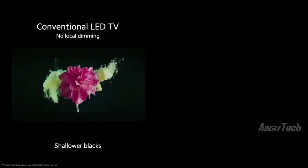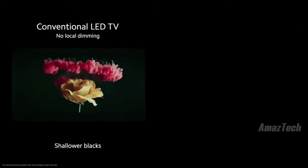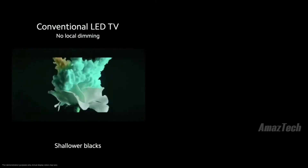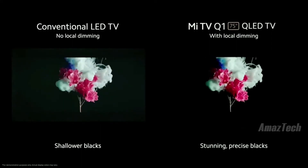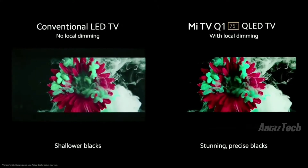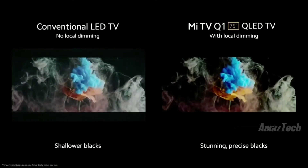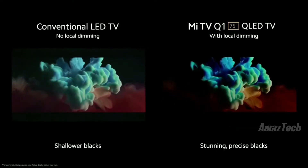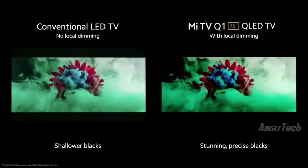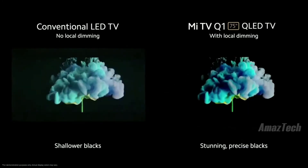First, we'll have a conventional LED TV without local dimming. I know this Xiaomi Studios video is full of color, but try to focus on the blacks and the darker sections around the edges. Next, we'll add in the Mi TV Q1 75-inch with 192 zones of full array dimming. The comparison is night and day — or dare I say it, black and white. Okay, it's not as distinct a difference as black and white, but you see what I mean. Dynamic local dimming makes sure that when you're supposed to see black, you get real, true-to-life black.